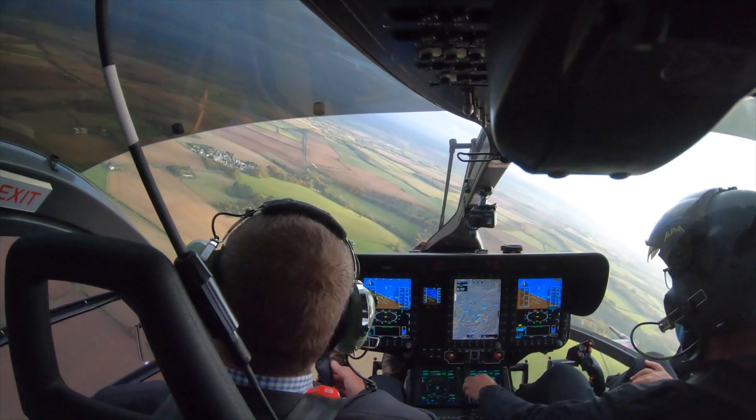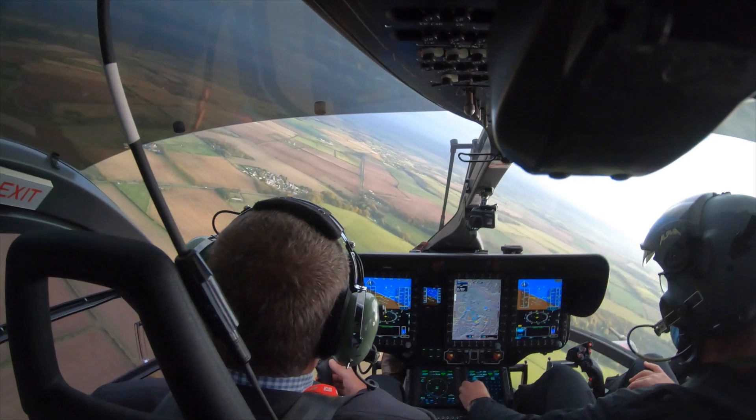The ride comfort is significantly improved over the D2. There is a noticeable difference in the amount of vibration and the ride quality. In all phases of flight it's smooth, it's competent and it's capable.